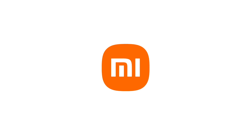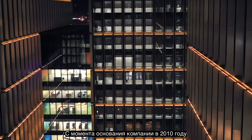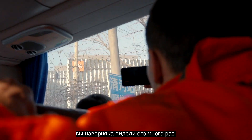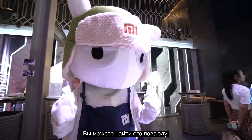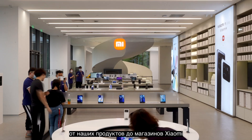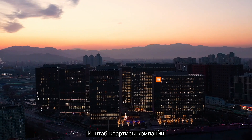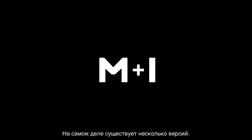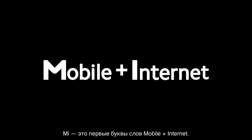This is the Xiaomi logo. Ever since the company was established in 2010, you are likely to have seen it countless times. You can find it everywhere, from our products to Xiaomi stores and company headquarters. But what does it mean? In fact, there's more than one answer to this question. The letters M and I stand for Mobile Internet.